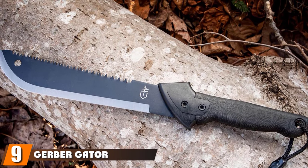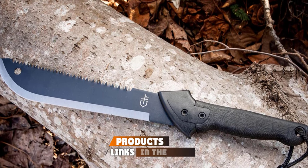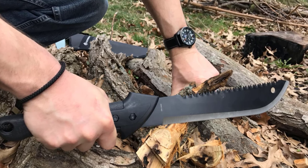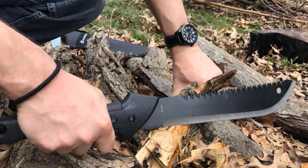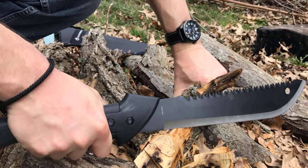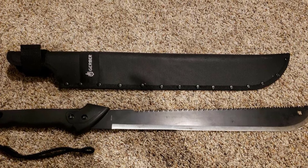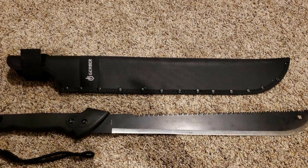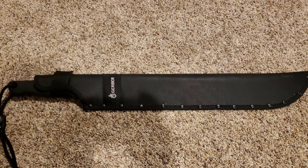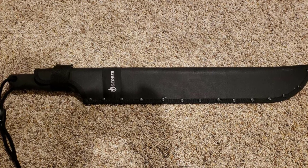Next at number nine, we have the Gerber Gator Machete Black with Nylon Sheath. It features a 15-inch fine edge blade on one side and an 18-inch high-performance saw blade on the opposite side, plus a proprietary Gator rubber grip for ergonomic control on either side. You can rely on the nylon case for safe and durable transport. It has the ability to clear vegetation with just a single swing and can also double as a saw. This machete is one of the more affordable options relative to its functionality. The blade is high-carbon stainless steel with a Gator grip handle featuring rubber texture for safe handling even when wet. It also comes with an extra black 400-denier nylon cover.